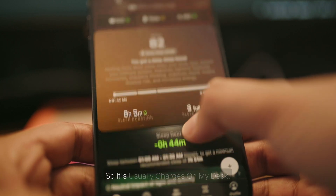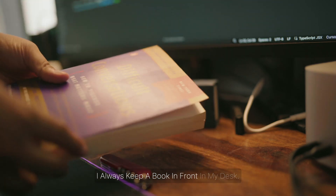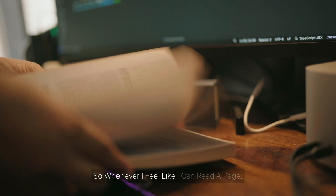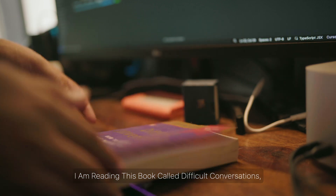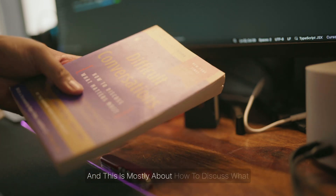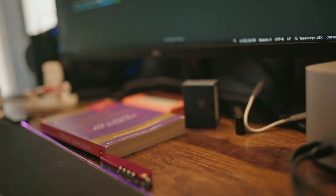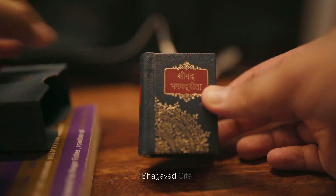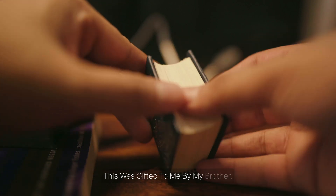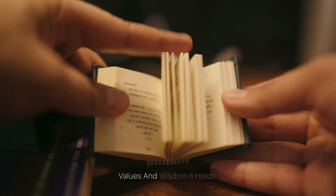The Ultrahuman ring has a very nice app which shows me how much I slept and the quality of my sleep, so it usually charges on my desk. I always keep a book in front of me on my desk so whenever I feel like it I can read a page. Currently I'm reading a book called Difficult Conversations — it's mostly about how to discuss what matters most and it improves overall conversation skills. Another new member on my desk is this miniature Bhagavad Gita, gifted to me by my brother. It now sits on my desk reminding me of the values and wisdom it holds.